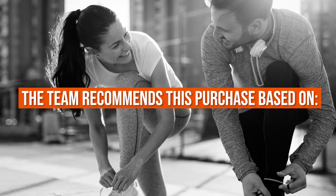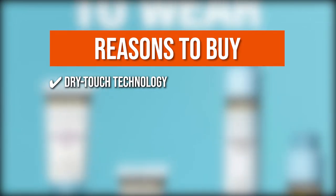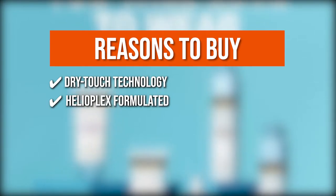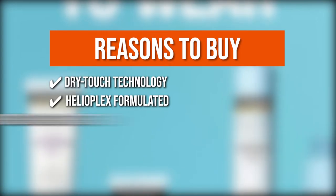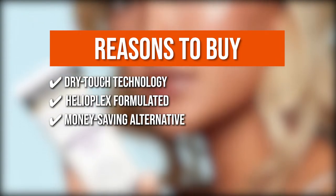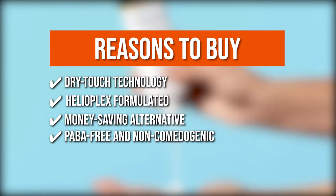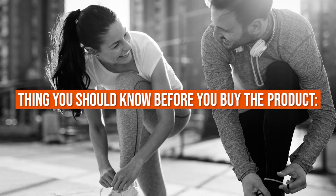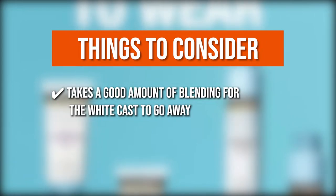The team recommends this purchase based on the following. Dry Touch Technology: the sunscreen is fast-absorbing for a non-greasy matte finish that feels comfortable on the skin. Helioplex Formulated: this property offers the most comprehensive sun protection against ultraviolet A and ultraviolet B rays. Oxybenzone-free formula: it decreases the risk of skin cancer while also preventing sunburn. Pompa-free and non-comedogenic: it prevents clogging pores or any breakouts that can cause skin damage. The thing you should know is it takes a good amount of blending for the white cast to go away, especially for dark-skinned individuals.